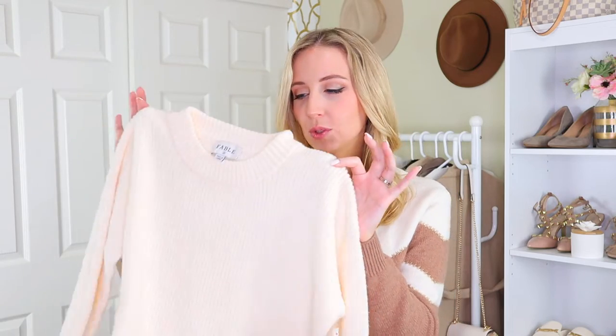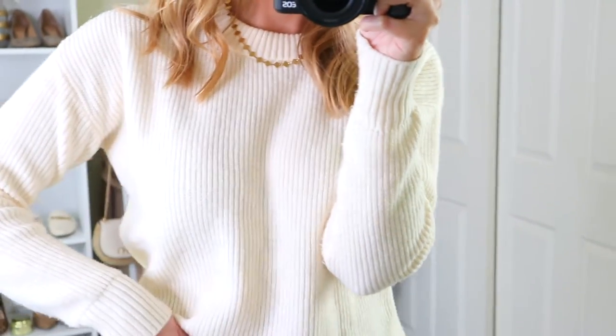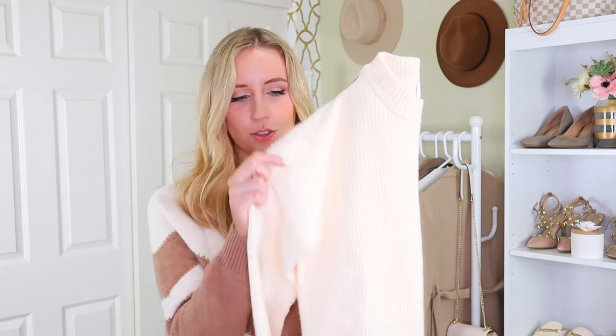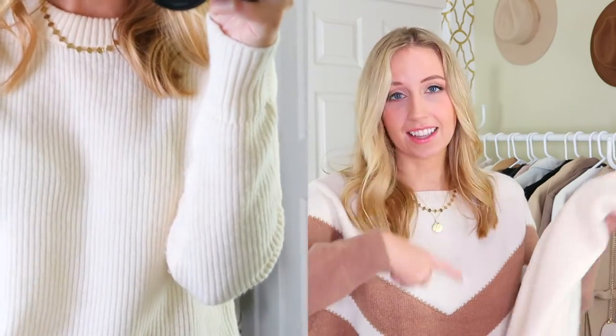I also got this cream sweater from Red Dress. It says it was white but as you can see, this is very much a creamy, buttery, almost light yellow sweater — but I am still in love with it. It is so soft and has this drop shoulder that I really like, but it is a pretty fitted sweater — the most fitted I usually go when it comes to a sweater. I don't like sweaters that are super tight fitting, which speaking of, I feel like that's a really natural transition — so hang on one second, I thought I would share something I'm returning.